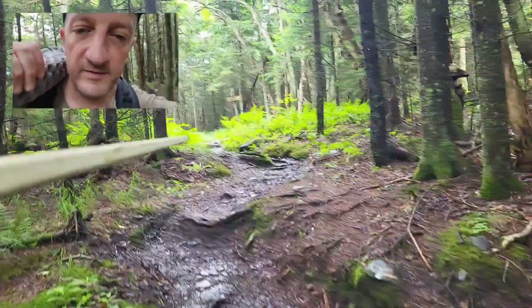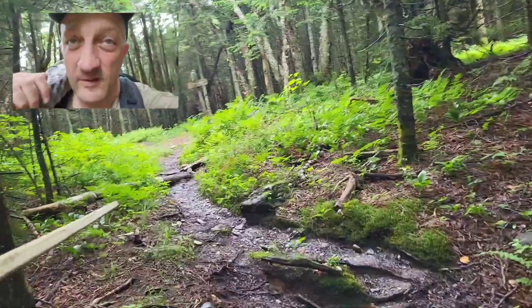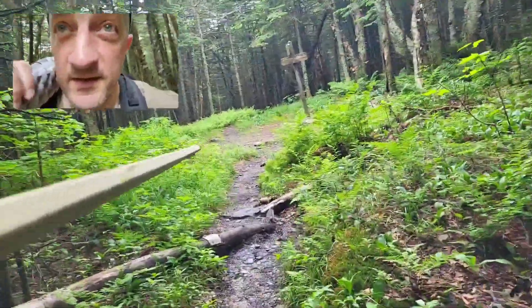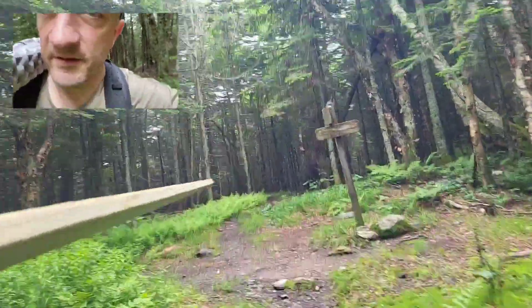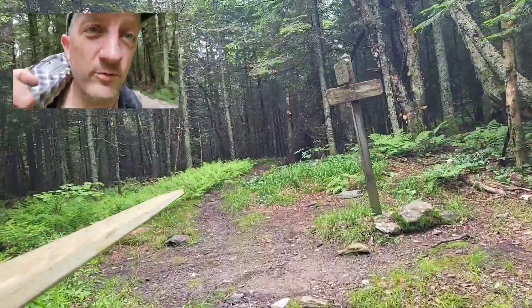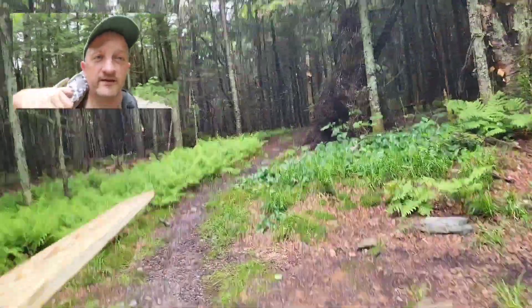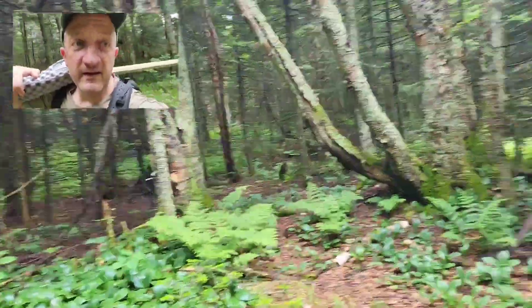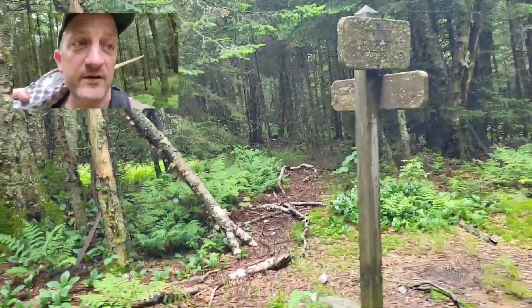Coming to the intersection of the Chittenden Brook Trail. The new sunrise shelter is about one or two tenths of a mile off the Long Trail south of here. So if you're coming on a through-hike in a couple of weeks, the shelter should be complete and you'd be just about there when you get to that sign for the Chittenden Brook Trail.